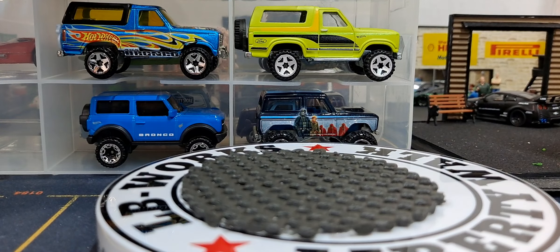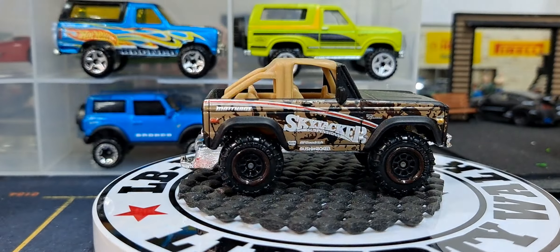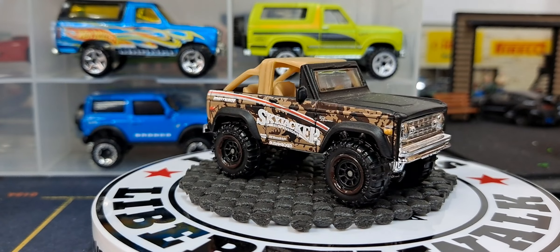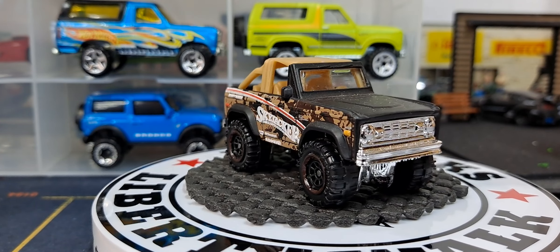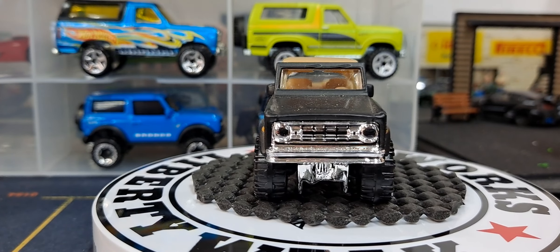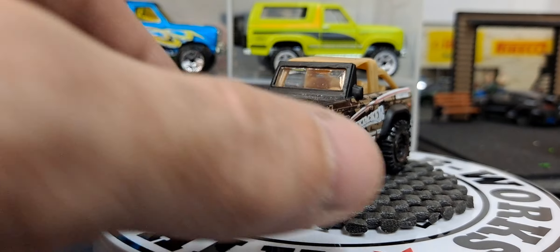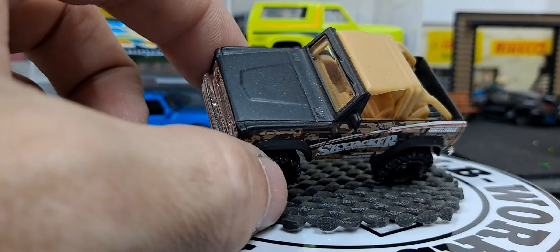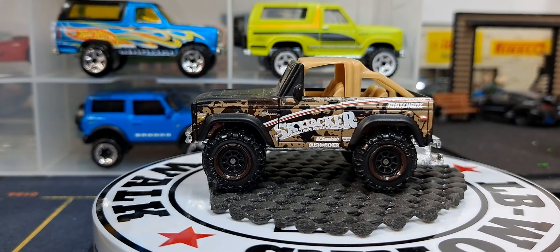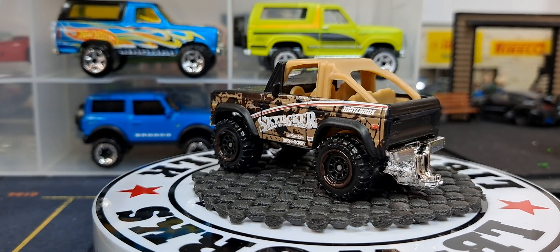Now we'll check out the Matchbox. The first one is a Skyjacker — awesome release. I'll probably pick up anything that says Skyjacker on it; it's a pretty popular aftermarket lift. It looks good in the flat black with the brown top. Looks quite nice.